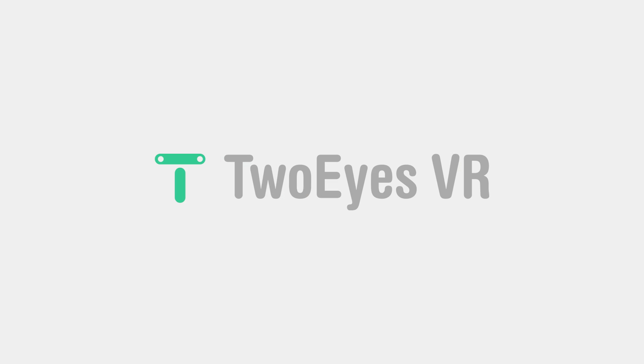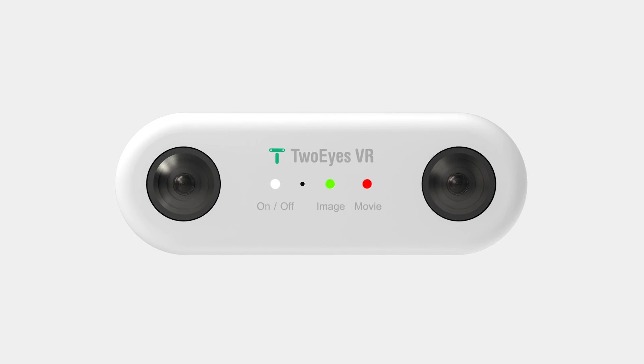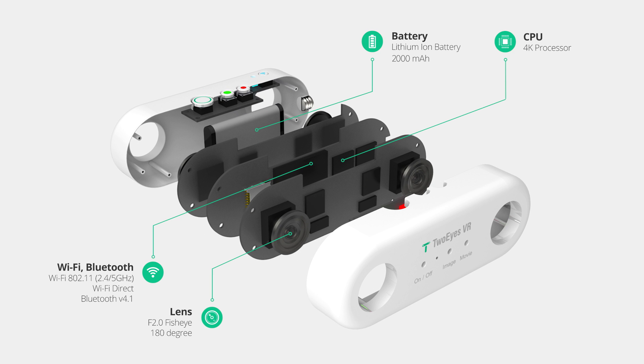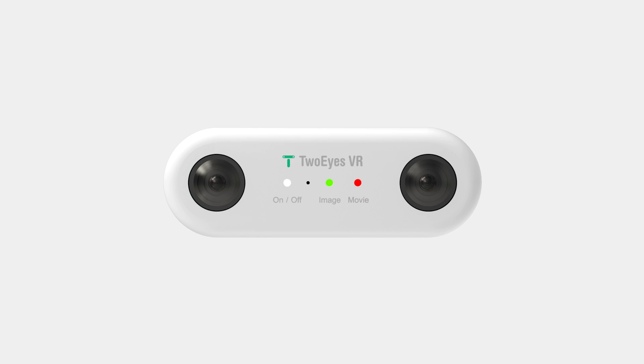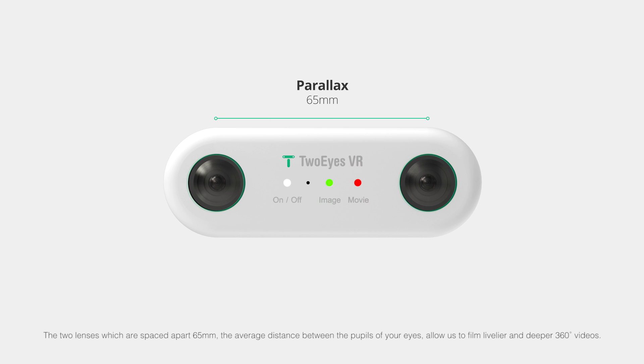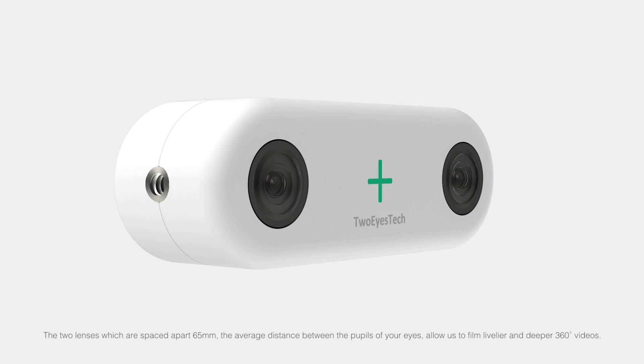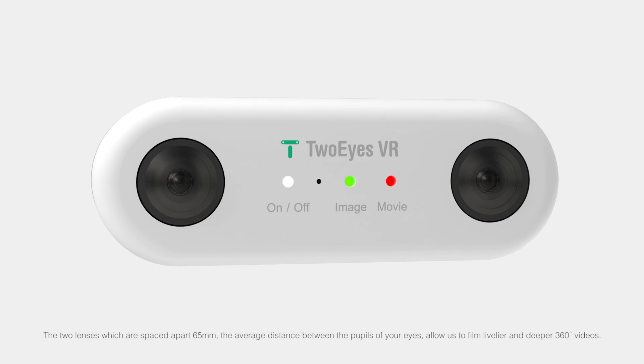So, here we have Two Eyes VR. Two Eyes VR is the world's first commercial 360-degree camera that uses two lenses just like our eyes. The two lenses, which are spaced apart 65mm — the average distance between the pupils of your eyes — allow us to film livelier and deeper 360-degree videos.